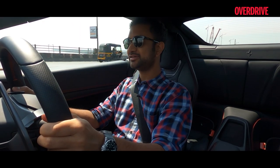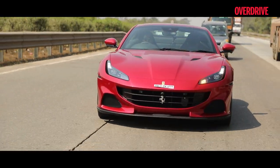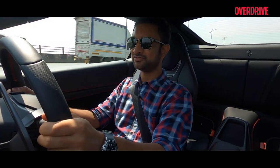Heading out in the middle of peak-car traffic means that your speeds on the road aren't really limited by road conditions but by traffic as well, and that means putting this 3.9-litre twin-turbo V8 through the ringer in a very different way.